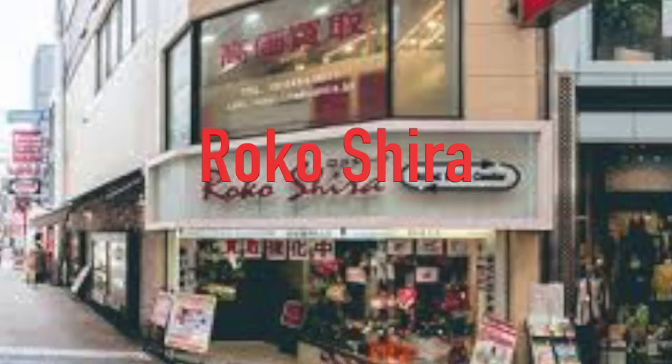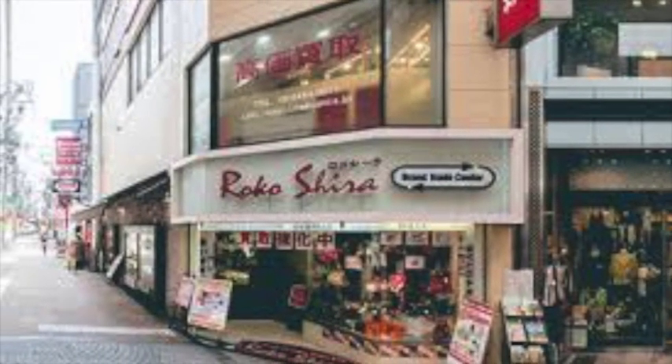Rokoshira. They also always have all the major designer bags in all conditions. And they have a variety of designer brand accessories too.